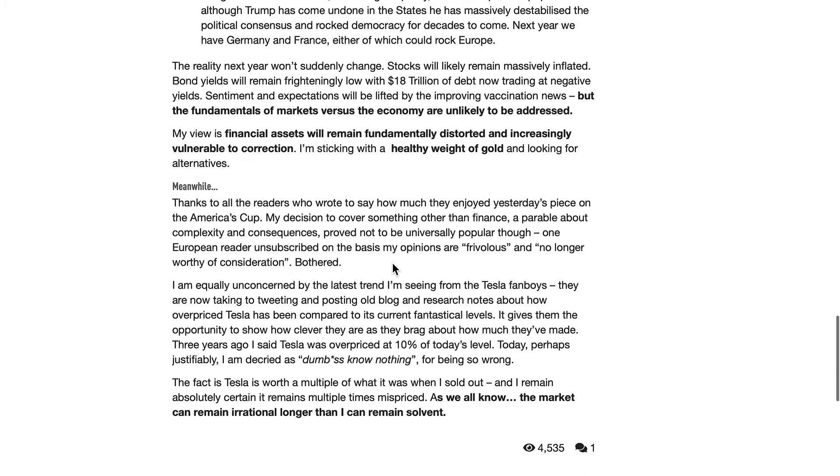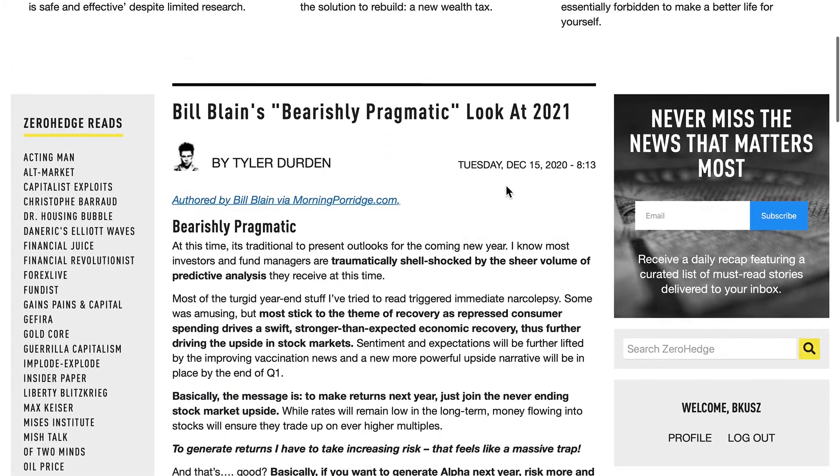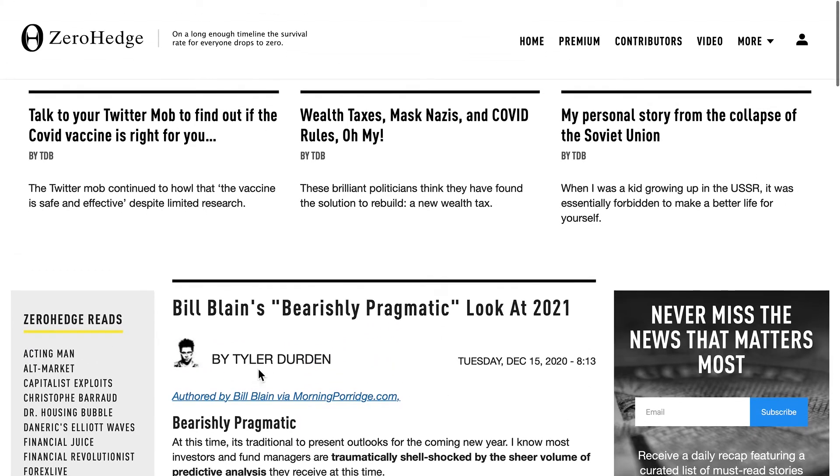A couple of points I wanted to touch on there. We're not in any way, shape, or form even close to any kind of recovery. If this virus went away completely today — just disappeared entirely — the economy would still be entirely screwed. We would still have major issues coming up. So again, don't let them blame the virus for this economy. It is their fault, period.